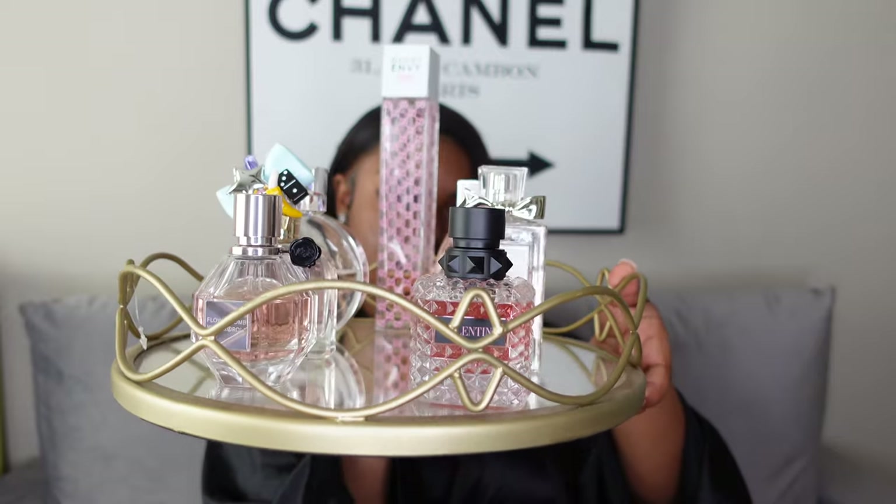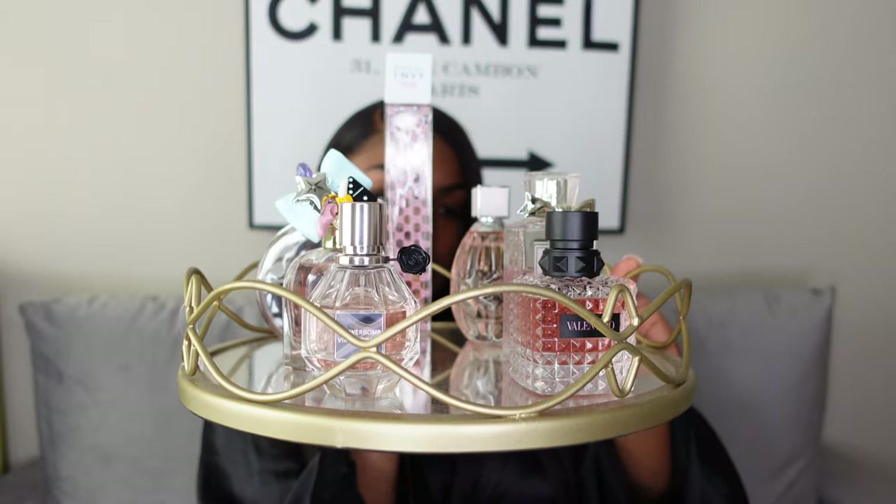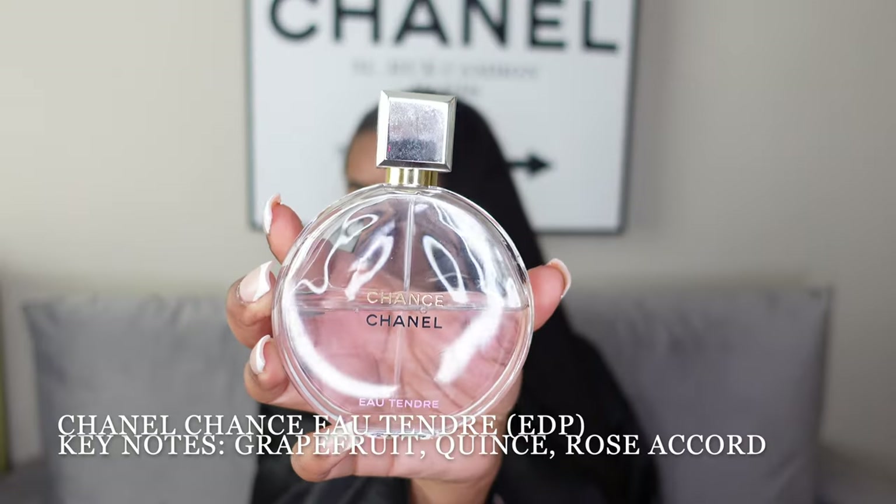On this tray we have my everyday scents. First is my Chanel Chance Eau Tendre — if you've been keeping up with me, this is a scent I live and die by. This is like the everyday scent of my collection. I prefer the EDP over the EDT because it's more concentrated, and since this is my everyday scent I want it to last as long as possible.